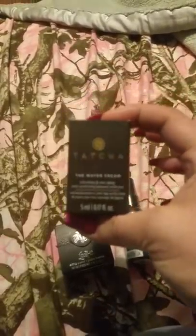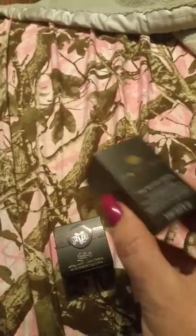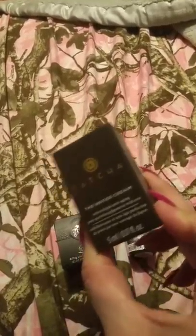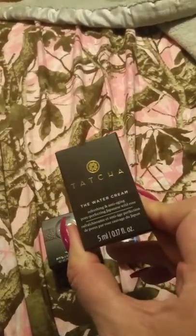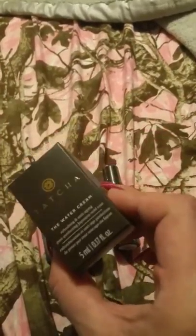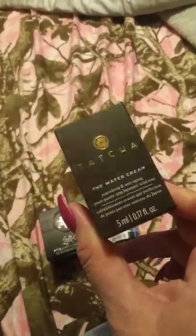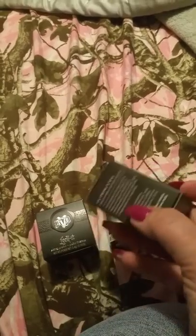I did get this lovely free sample. I put it on my face and it feels amazing — it was so nice. You only needed a tiny bit to do your whole face, which I found very amazing. It's called the water cream. If I like it as much as I think I'm going to, I'm going to see about getting the full size, but somebody told me this stuff is like $90, which is really expensive.